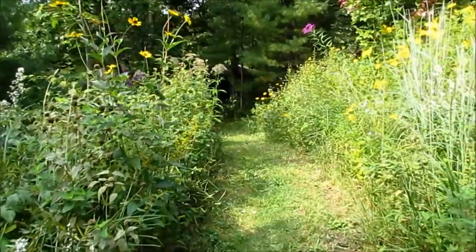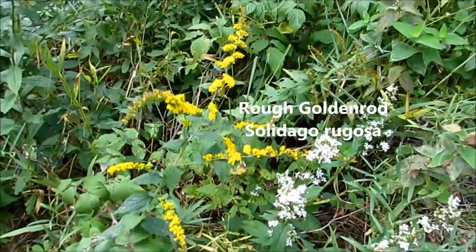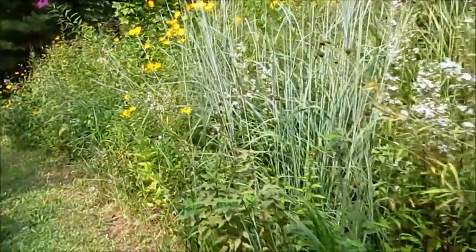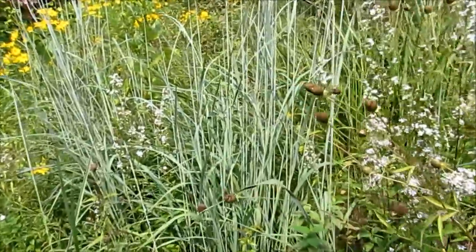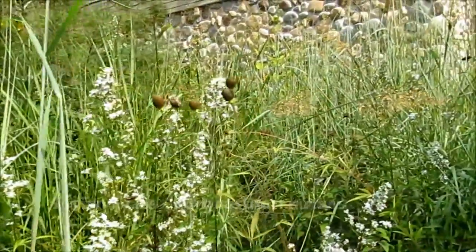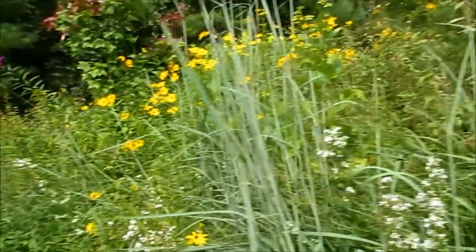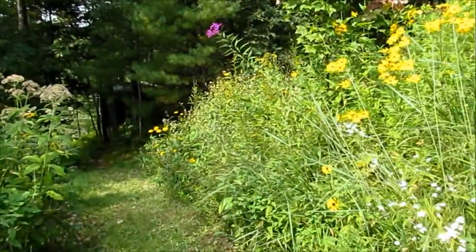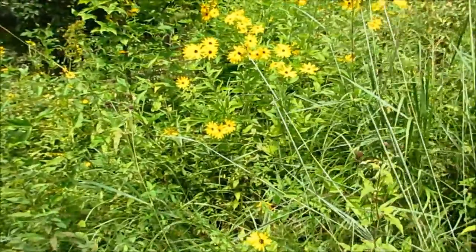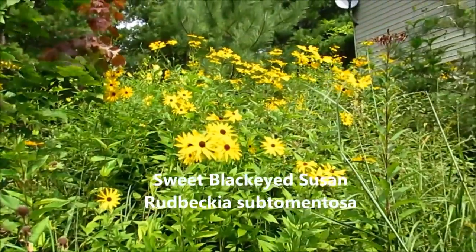A bit of a breezy day here. Rough Goldenrod, Solidago rugosa, Indian grass, Ratibida seed heads. A little further down the path we have all the action for late August, early September. Here's my favourite black-eyed Susan — sweet black-eyed Susan, Rudbeckia subtomentosa.